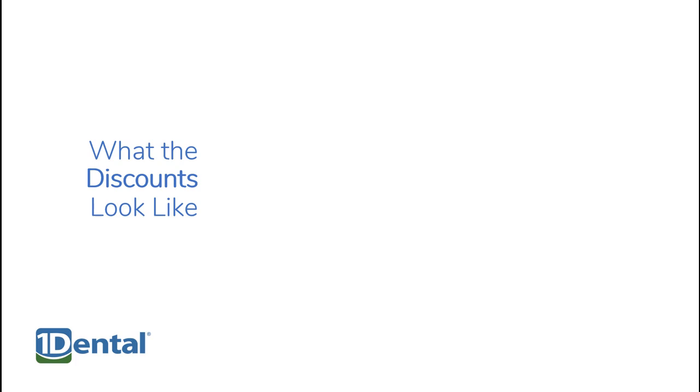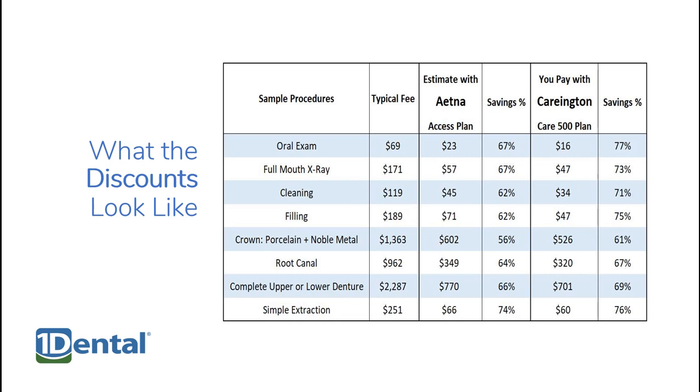One Dental plans provide discounts on over 100 common procedures at general dentists and specialists, with savings ranging from 15% to 60% or more. And with the Care 500 plan, you can go to onedental.com and, using your zip code, see prices on over 100 procedures at general dentists in your area.